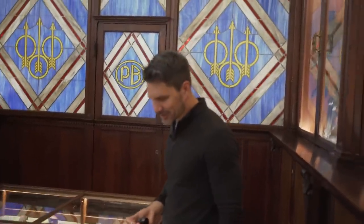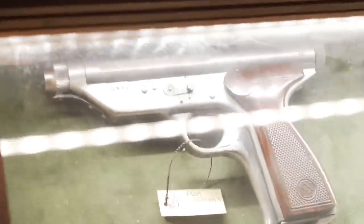Oh yeah, hideous. I think that's hideous. It's a Star Trek phaser. That's funny.